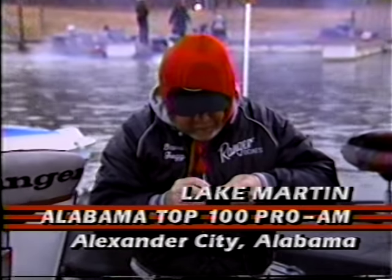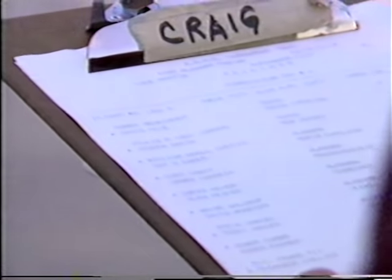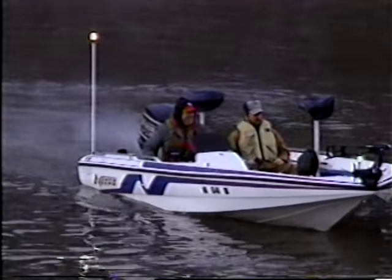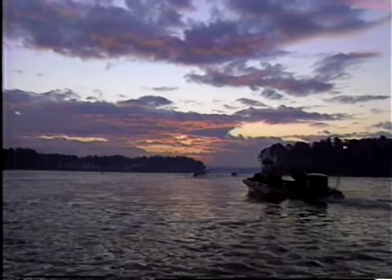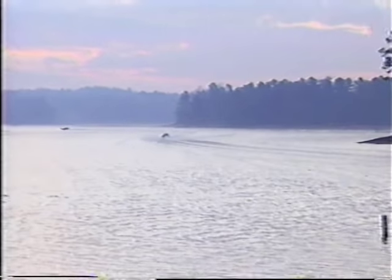The Alabama Top 100 Pro-Am, third stop on the Bassmaster Pro-Am Tournament Trail. It's a four-day event pairing the best 100 BASS pros with amateur partners. However, they compete in separate divisions. The time is early December here on Alabama's Lake Martin, a 40,000-acre impoundment located less than an hour's drive from the state capital city, Montgomery.